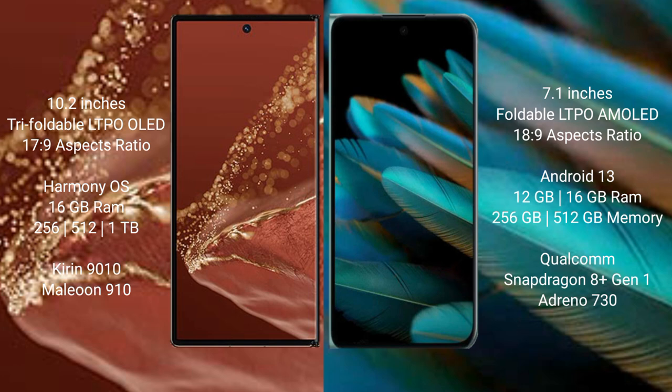The Huawei Mate XT Ultimate comes with 16GB RAM and 256GB, 512GB, or 1TB internal storage, powered by the Kirin 9010 processor with GPU 910. The Oppo Find N2 comes with 12GB or 16GB RAM and 256GB or 512GB internal storage, powered by the Qualcomm Snapdragon 8 Gen 1 processor with GPU Adreno 730.